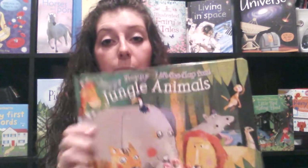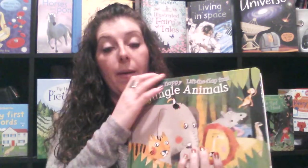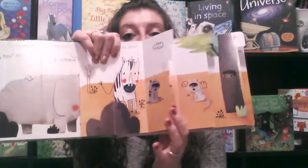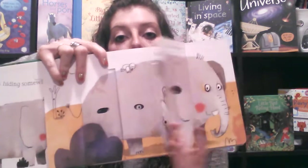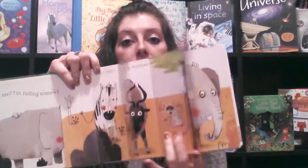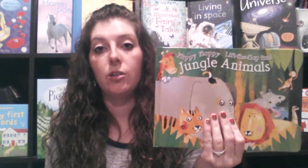The last one I'm going to show you is our Flippy Floppy books. This is Jungle Animals, and we also have Ocean Animals and Farm Animals. Each page asks you to find a certain animal, and as you flip and flop the tabs you find additional jungle animals, until you end up finding the one you were looking for. This is a great alternative to lift-the-flap books if your kids aren't quite ready for those. Those are my favorite and most popular books for babies and toddlers.